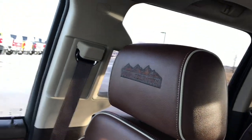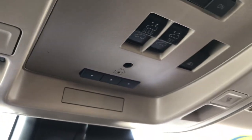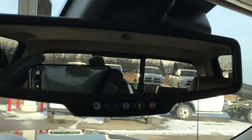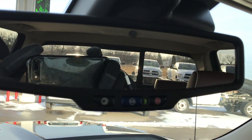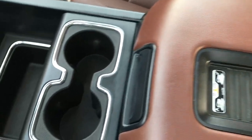The passenger seat is absolutely perfect as well — no rips or tears. This one comes with the power sunroof. This truck has never been smoked in; it smells extremely clean inside. It does have HomeLink, a power sliding rear window, and controls for the sunroof. It also has OnStar capabilities and a cell phone wireless charging pad.